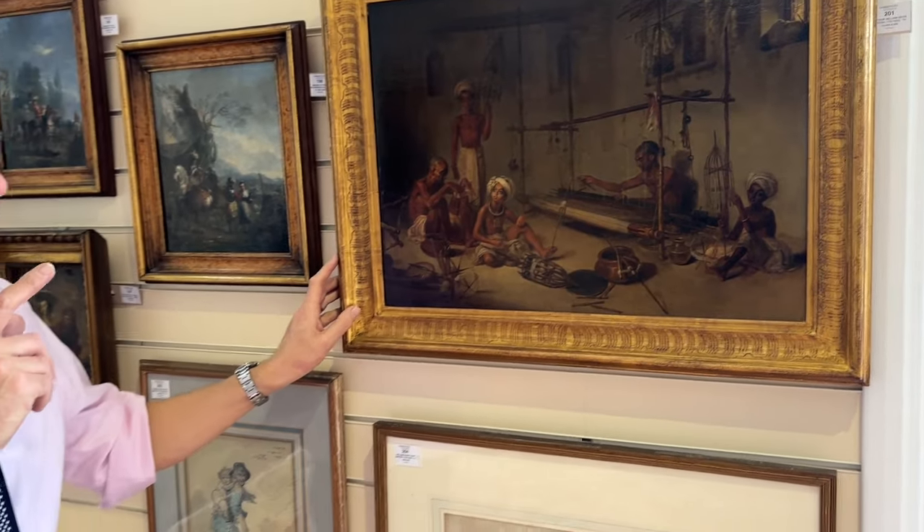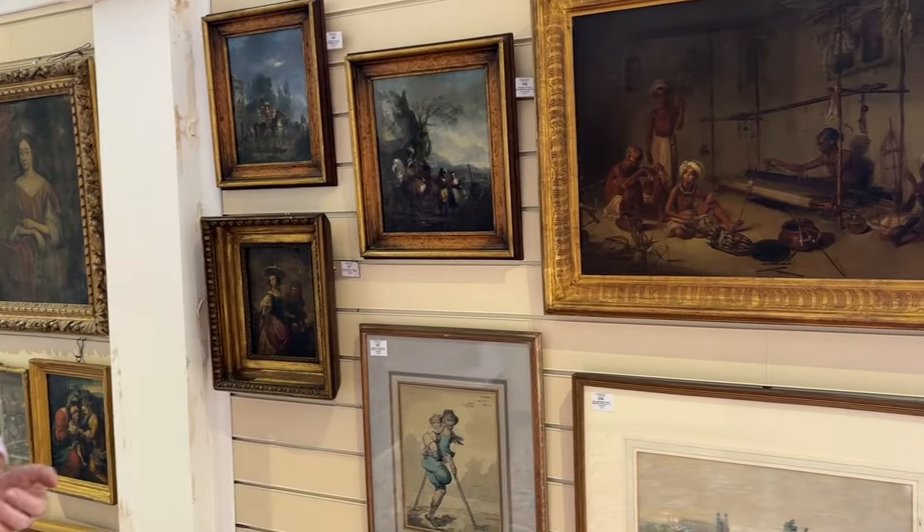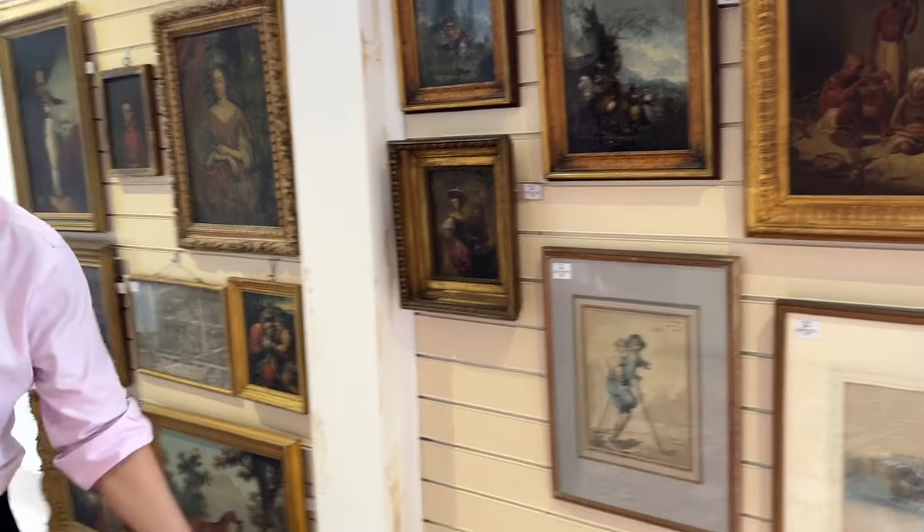A rather splendid thing — estimate five to eight thousand, should go on and make a bit more. It came from a local property, so it's really quite unusual. If you look those up you'll find a number of them in public collections — it is a fairly important painting.